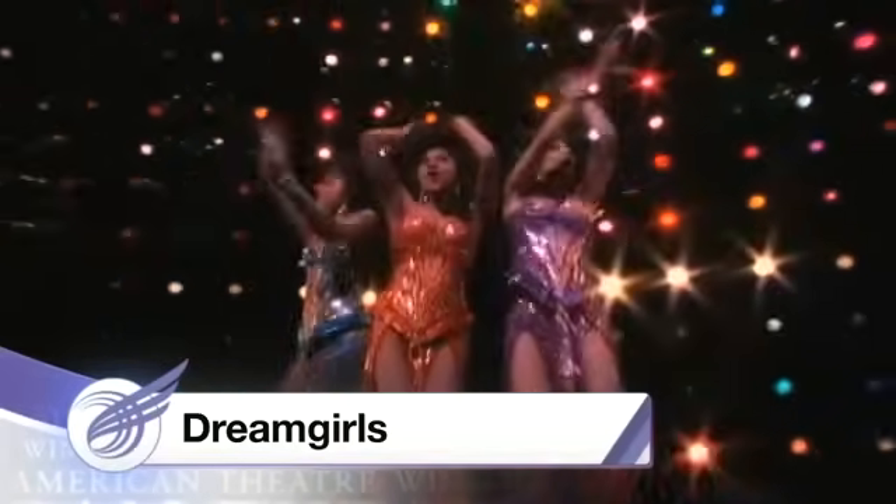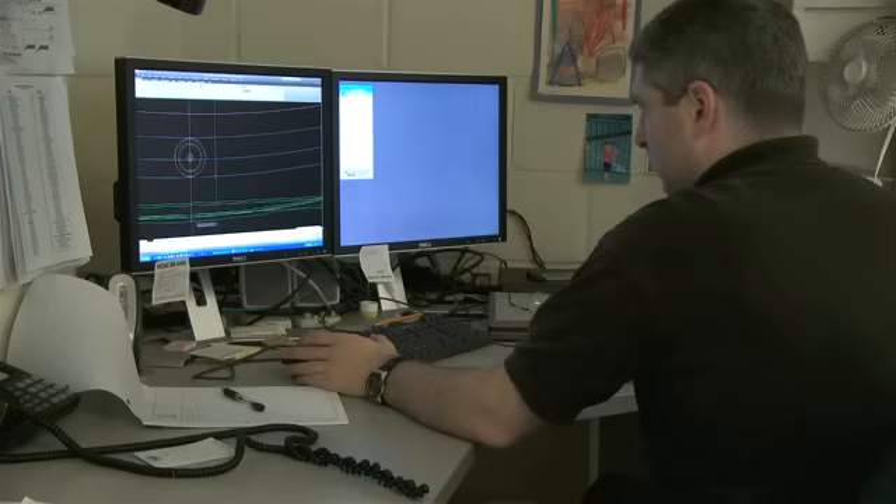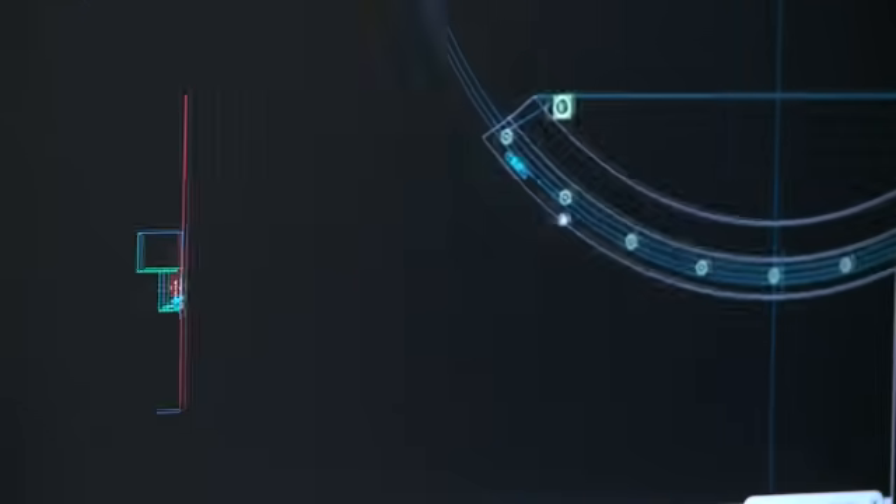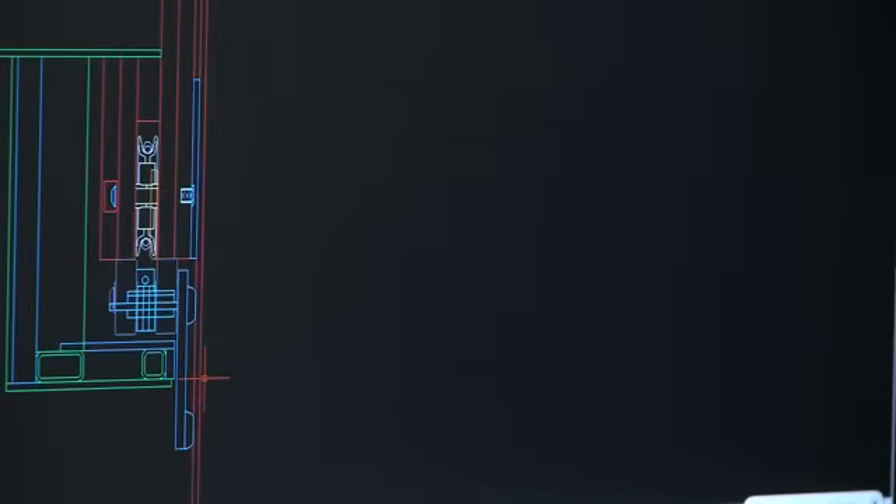By being able to automate items, we can now use bigger scenery, and we can also do things that you just would not have been able to do manually. My job is mostly to figure out from the creative team what it is that we want to do, and then to design the machine and the controls that allow us to make that scenery do that effect.